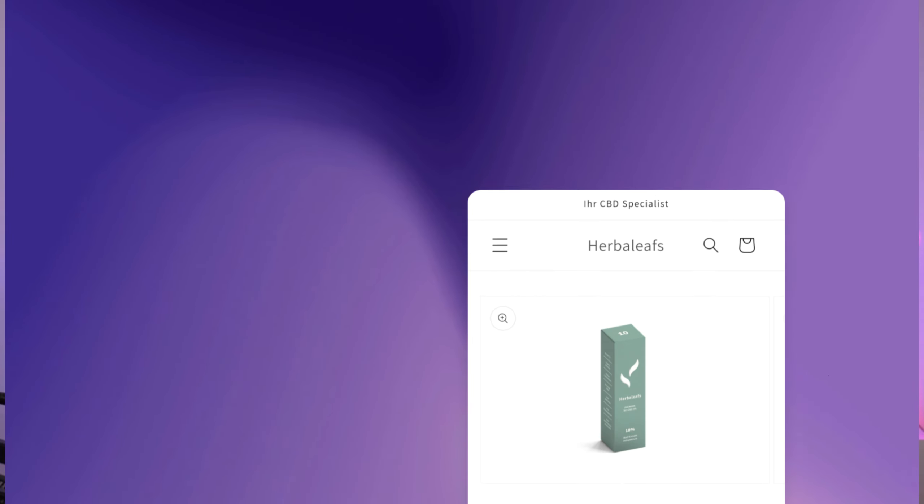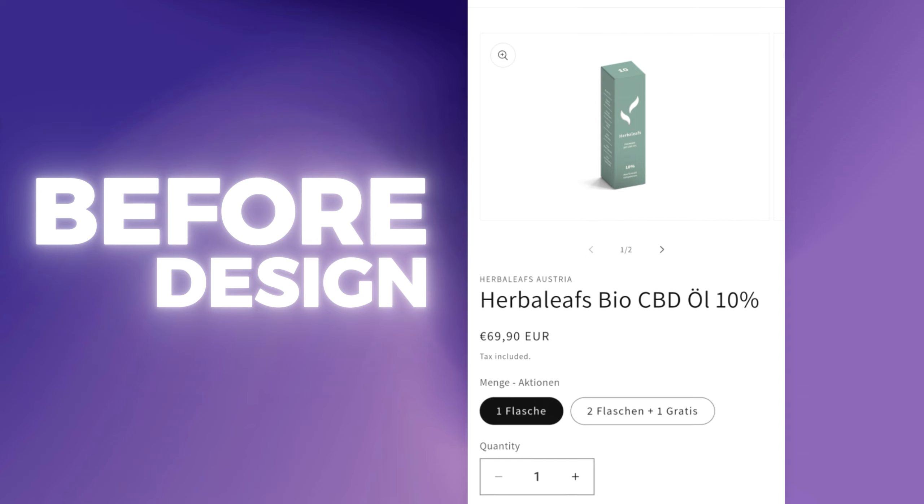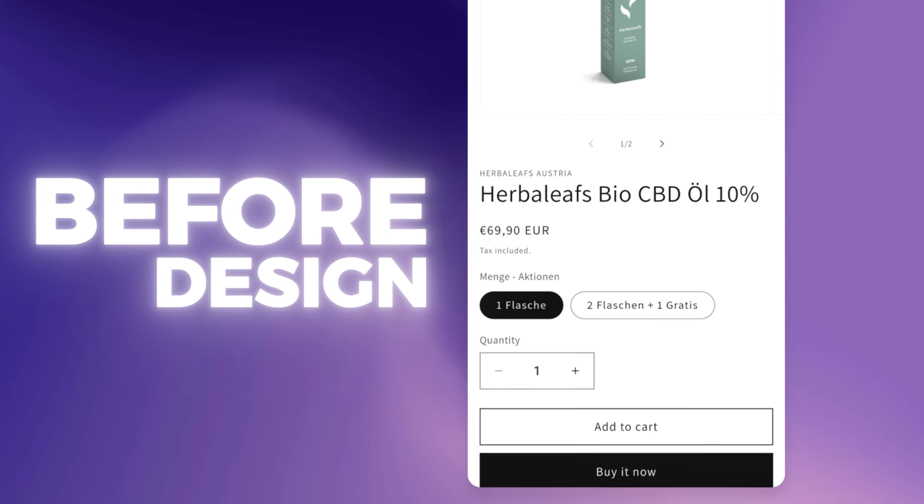Let's get started. This is the before design that our client came to my agency with. They put us in charge of optimising their whole store, and I'm going to give you an insider view into what we did on their product page.